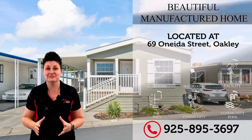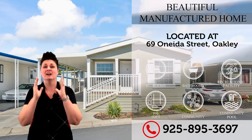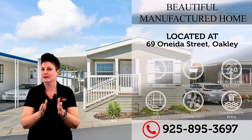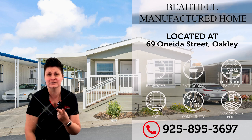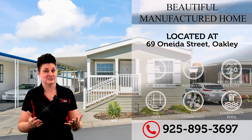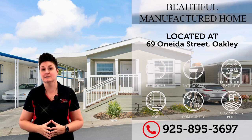Here we have for you a move-in ready, gorgeous two-bedroom, two-bathroom unit waiting for you. Not only do you have a move-in ready home, but here in Eagle City you have a community that has a swimming pool, a billiard room, a library, so much more. And you can have pets. So call today to schedule your showing.